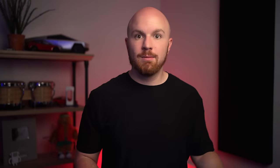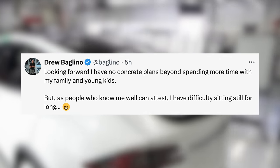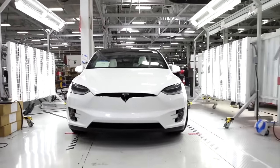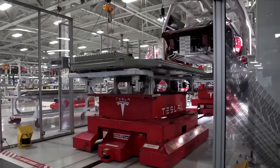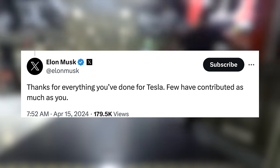He added: 'Looking forward, I have no concrete plans beyond spending more time with my family and young kids. But as people who know me well can attest, I have difficulty sitting still for long.' So he's not being poached by another company — he's simply leaving as Tesla is changing things up rapidly. Elon responded saying: 'Thanks for everything you've done for Tesla, few have contributed as much as you.'